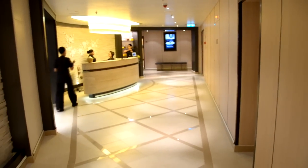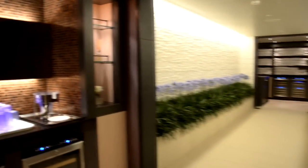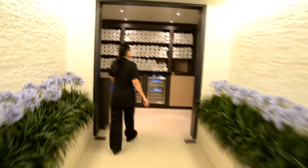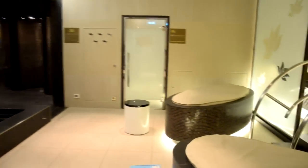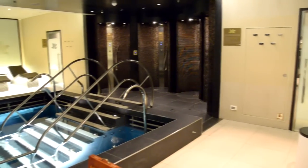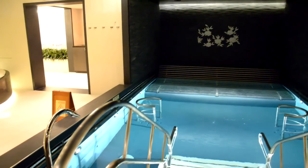Lotus Spa is on deck 5 forward of the ship — very contemporary, luxurious, and clean. The beautiful Enclave consists of a hydrotherapy pool, steam rooms, dry saunas, and some beautiful showers. The hydrotherapy pool has a rain shower in the middle and bubbles that come up from the bottom when it's running.